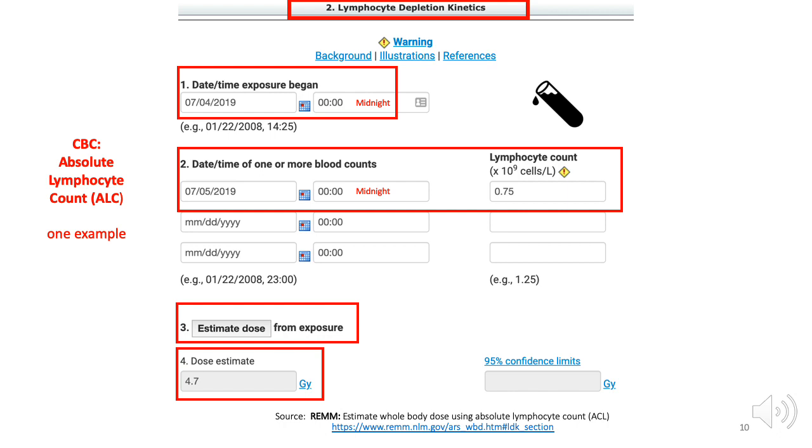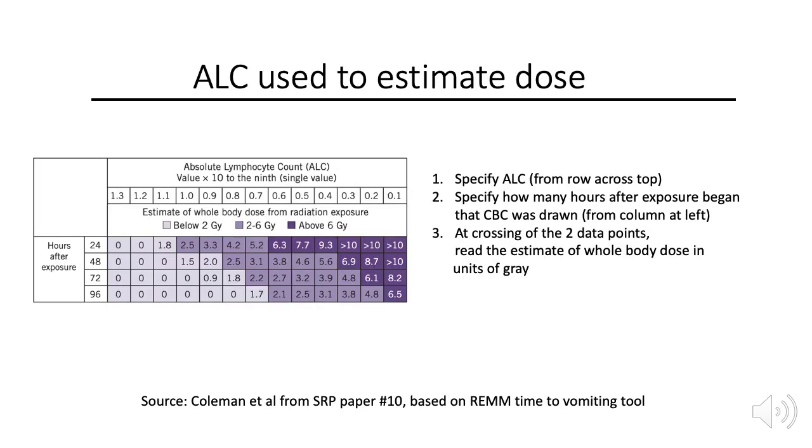Other CBC values, including the neutrophil-lymphocyte ratio, can also be used to estimate dose, but these techniques are not covered in this video. Using data from the ALC tool just shown, the Scarce Resources Project created a table to estimate dose. If the tool is not available, a table like this can be used. Specify the ALC from the row across the top, specify how many hours after exposure began that the CBC was drawn from the column on the left, and at the crossing of the two data points, read the estimate of whole body dose in units of Gray. Some interpolation may be needed when the actual numbers are not listed in the table.